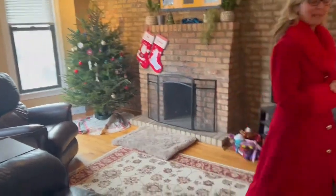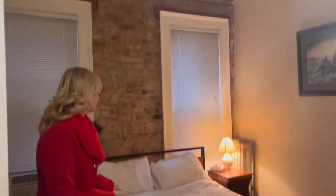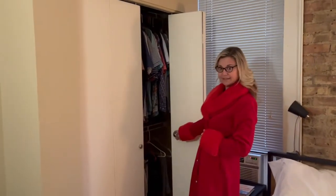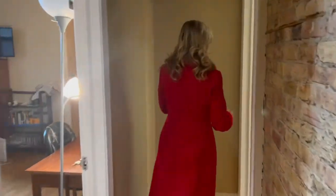Come this way and I'll show you the bedrooms. Here's the first bedroom — he's got a queen bed in here, TV up on the wall, room for bedside tables. Nice big classic closet.